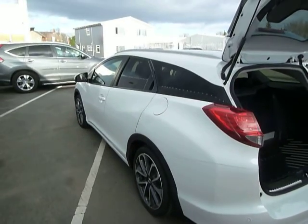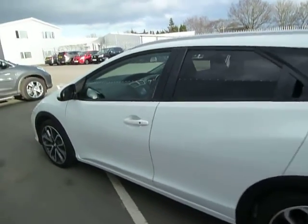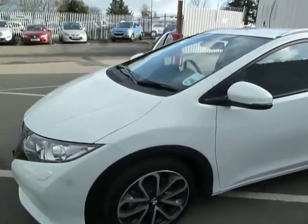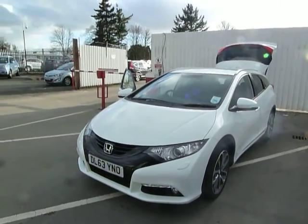Now from this angle you can see the overall shape and size of the Civic Tourer. For any further information on either the Civic Tourer petrol or diesel, please feel free to contact myself, Leanne Cartwright, at JT Hughes Honda.